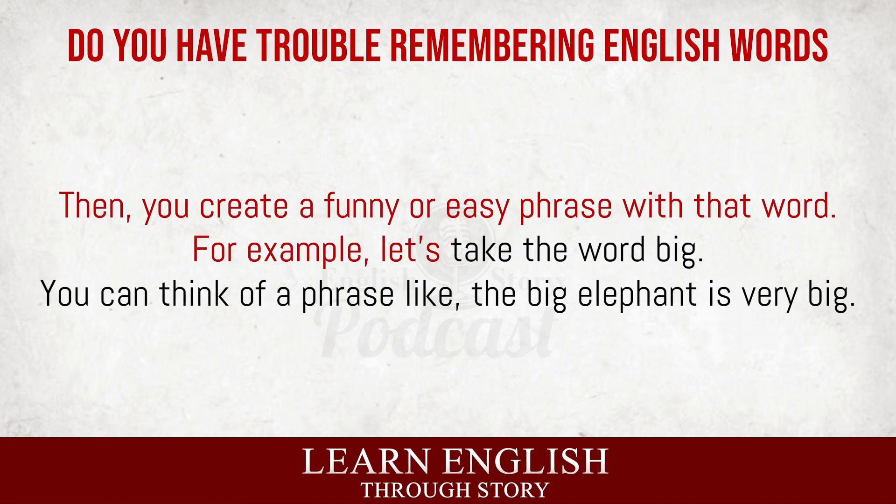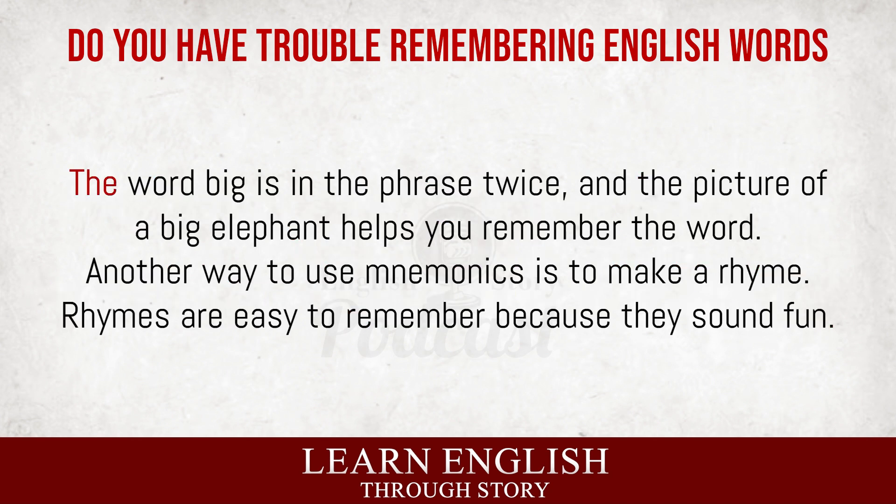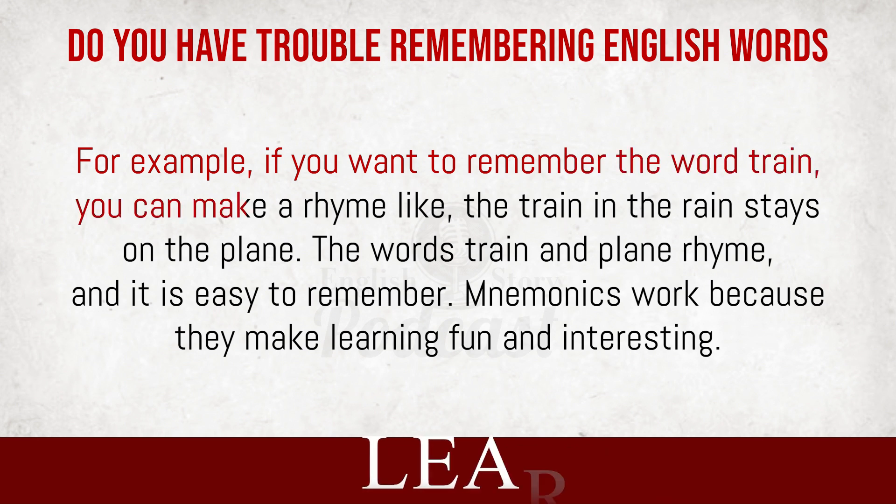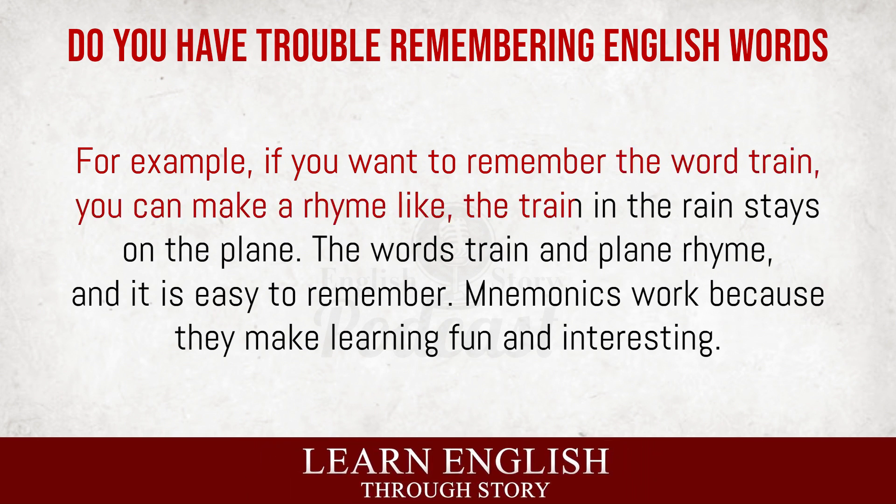For example, let's take the word 'big.' You can think of a phrase like, 'The big elephant is very big.' The word 'big' is in the phrase twice, and the picture of a big elephant helps you remember the word. Another way to use mnemonics is to make a rhyme. Rhymes are easy to remember because they sound fun. For example, if you want to remember the word 'train,' you can make a rhyme like, 'The train in the rain stays on the plane.' The words 'train' and 'plane' rhyme, and it is easy to remember.